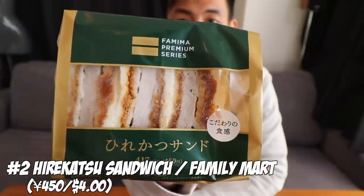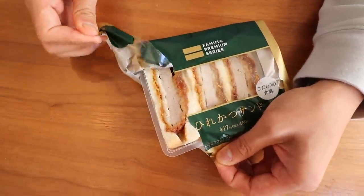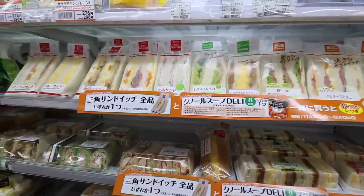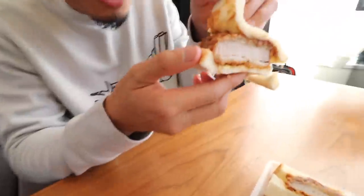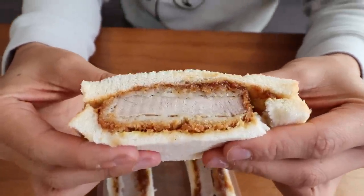Number 2: Hirekatsu sandwich from Family Mart. It's really nice because it comes in this premium wrapping. There were two different hirekatsu sandwiches — the regular one and this premium one. Look at that hirekatsu inside — it's a pretty thick piece. It's cold to the touch from the refrigerator section, and you're not actually supposed to heat this up according to the package. Let's take a big bite.